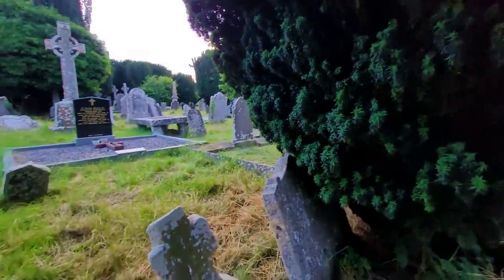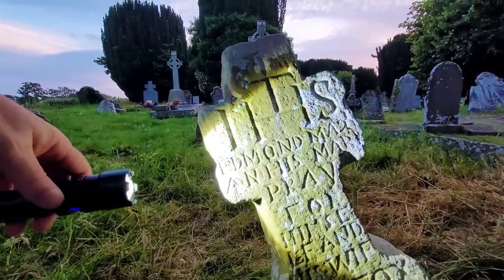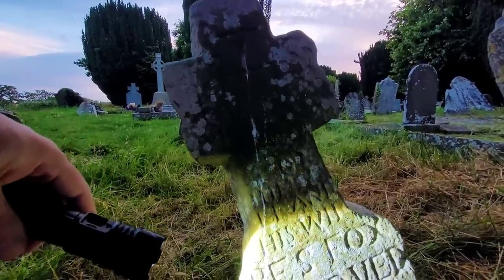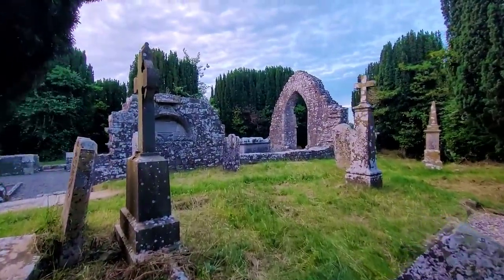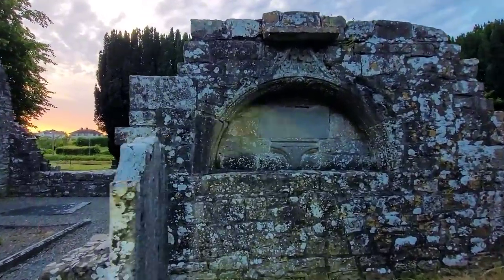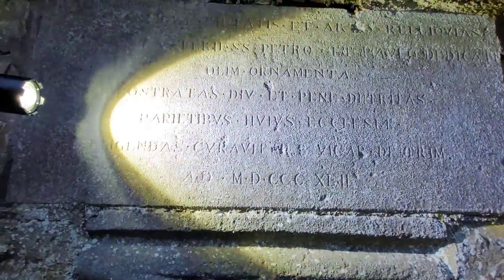There is an old stone here — wow, there's writing on it. Edmund, and his wife Mary — pray for — 1713. Very hard to read, but it looks like Edmund there. And right here there is an inscription, looks like it's Latin to me.